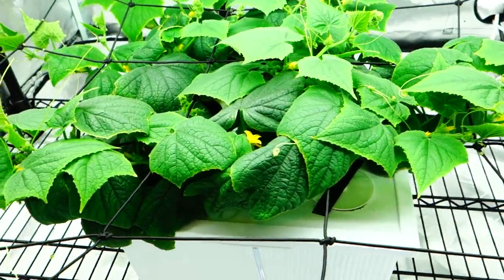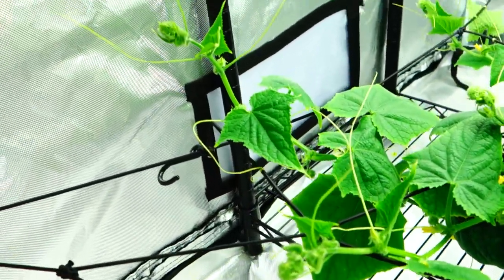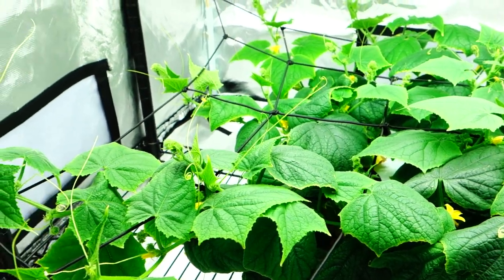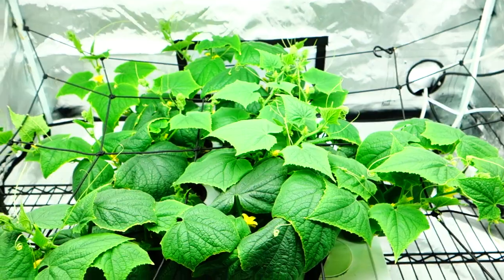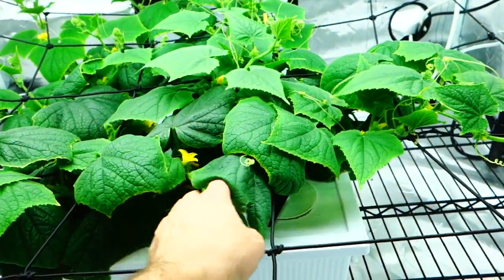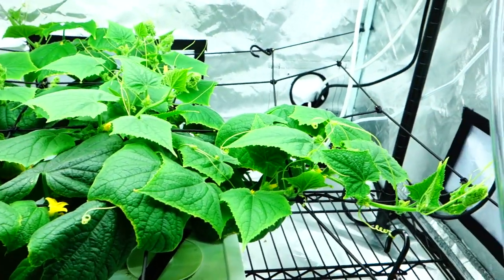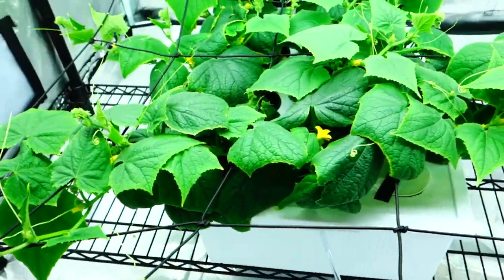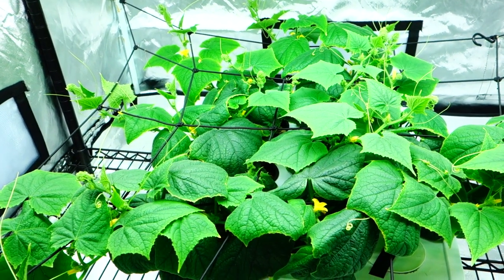Man, these things are doing so well. There are flowers everywhere. There are little tendrils everywhere. This thing is thriving right now, doing so, so good. I'm really excited for it to keep moving forward. I've been on the lookout for some female plants. I read that for every female plant there are like 10 male flowers. And I'm going to be manually pollinating this thing.